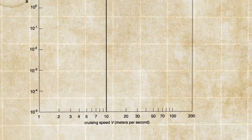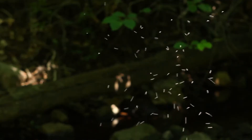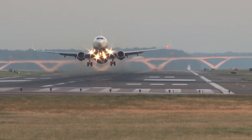Scaling laws govern many phenomena in nature. For instance, there's a scaling relationship between the speed of flight and the weight of a flying object, and this scaling law governs everything from the tiniest little gnat, to large birds like swans, and even up to the largest planes like Boeing 747s. Scaling laws are universal, and they describe many, many processes in life.